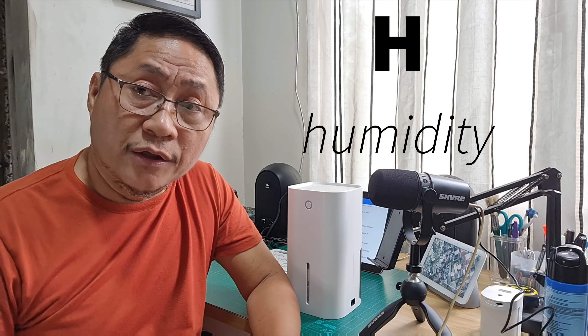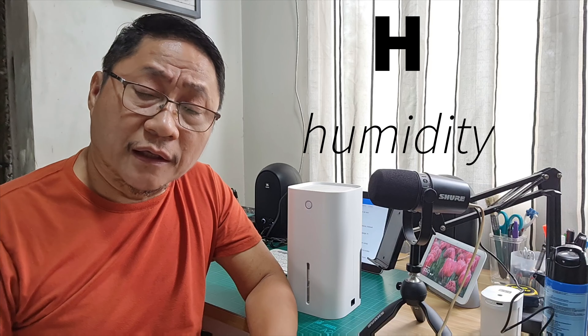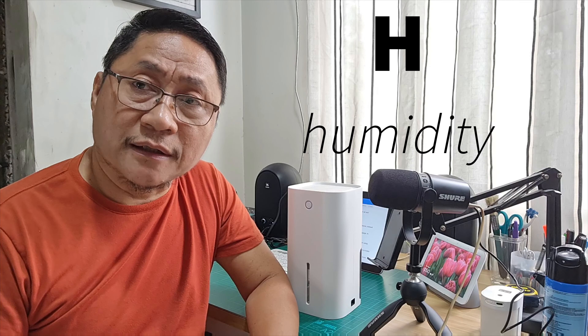Even if we don't have winter here in the Philippines, we can still adopt HVAC. Instead of heating for the H, we can change it to humidity. We can simply define humidity as we feel it — it's 'humid' in English, 'umog' in Visayan, 'halumigmig' in Tagalog.